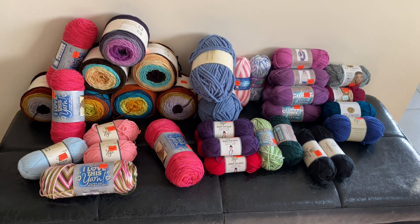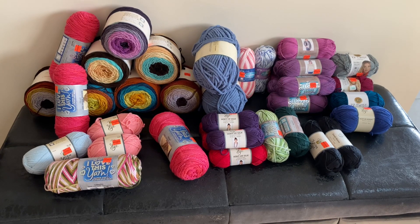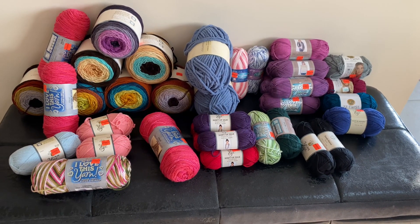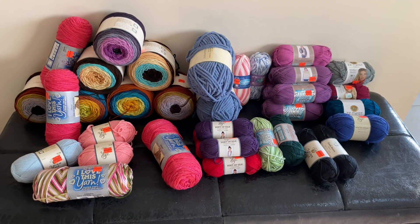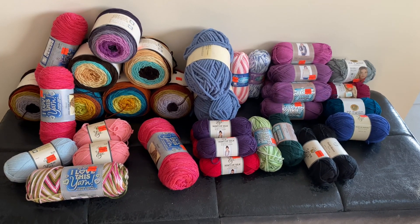Hello everybody, welcome back to my channel Hook Hook Crochet. This is Sandy. What you're seeing is not an illusion — this is a real thing. This is my very own Hobby Lobby haul, my clearance shopping.